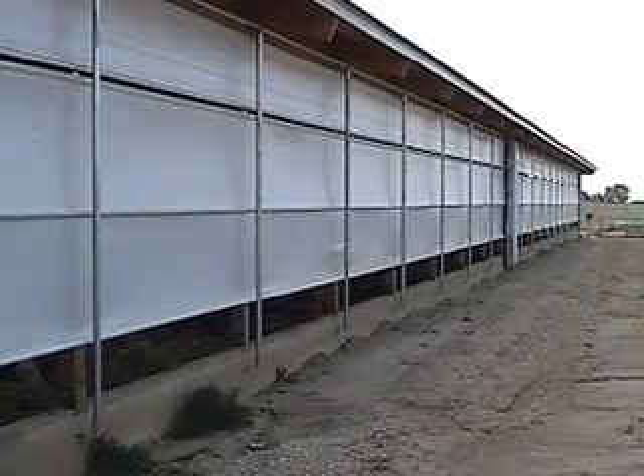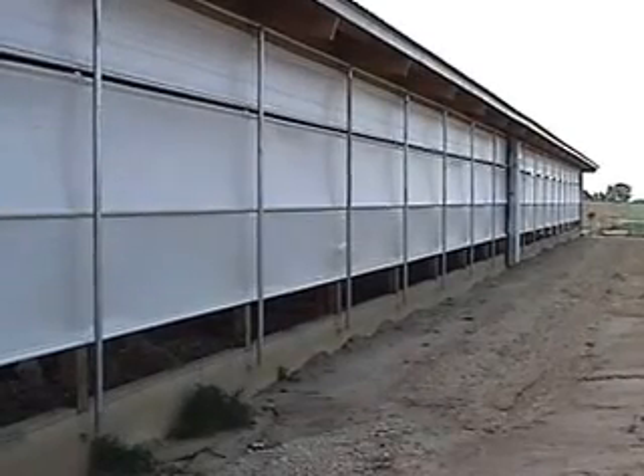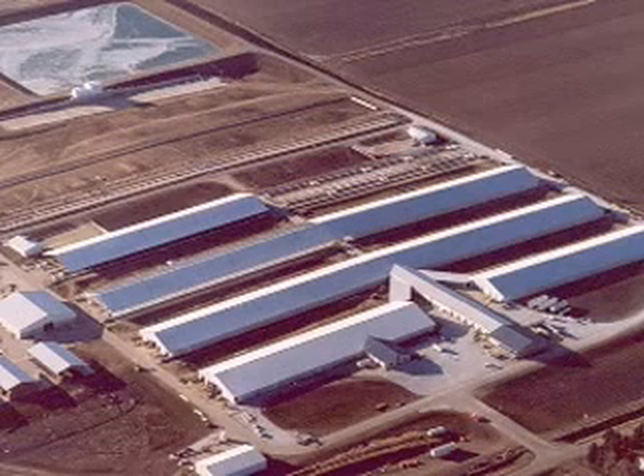Roll-O-Matic curtain systems are much more than just curtains. It's a complete system that is the right fit for any size facility, from the largest dairy operation to the smallest animal enclosures. Whether you are building new or replacing the old, the Roll-O-Matic curtain system is the right choice.